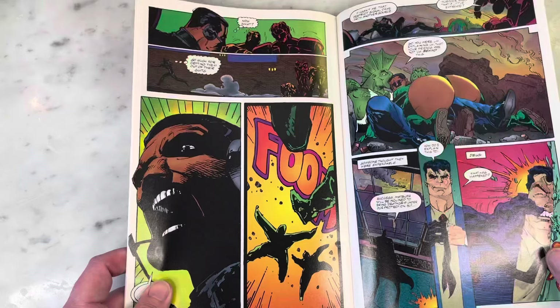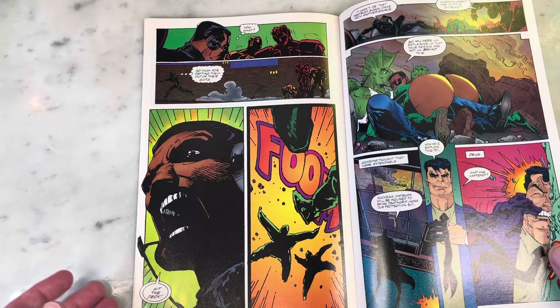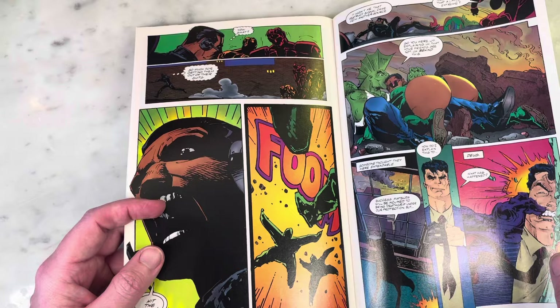I just think you can learn so much from an artist like Larry Stroman, as far as not being afraid to use shadows in a very inventive way — spotting your blacks and the dynamic use of negative space.